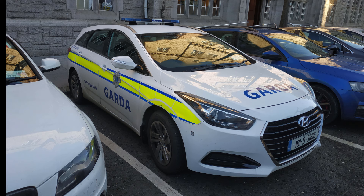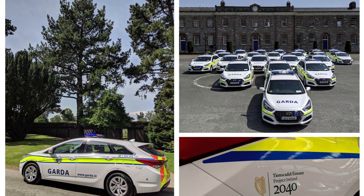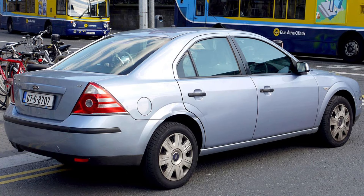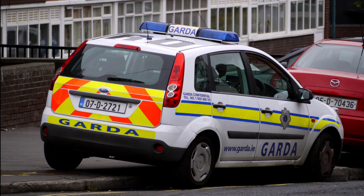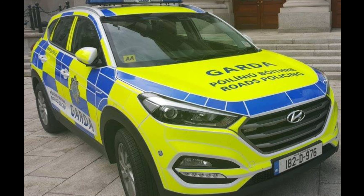The majority of regular patrol cars in the Gardaí are made up of Hyundais, specifically i30s and i40s such as these. The Hyundai i40 is by far and away the most common Garda car on the road in 2020. Ford were the most popular car make used by the Gardaí, but that has since changed as the current contract seems to be with Hyundai.